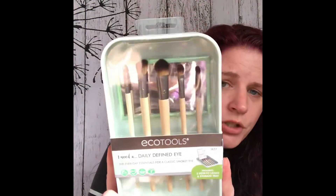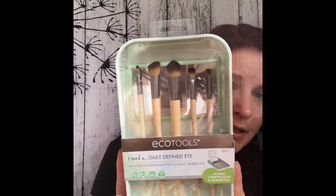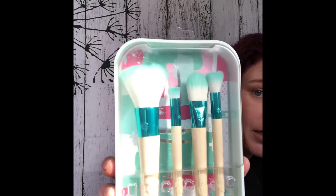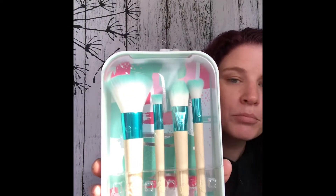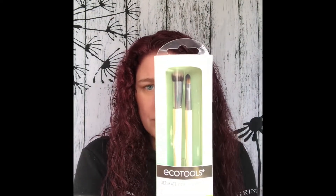I decided to pick up some brushes. The brushes I got are EcoTools. I got this set right here, which is the Daily Defined Eye Kit. Then I splurged and got the Blooming Beauty Kit. I also picked up the EcoTools Enhancing Eye Set — these are dual-ended brushes. And then I picked up the Ultimate Concealer Duo set.